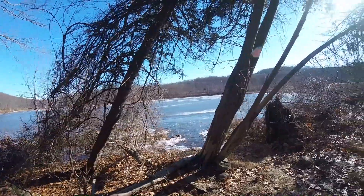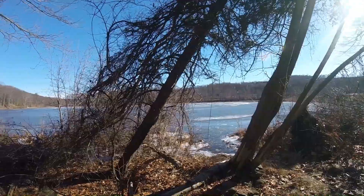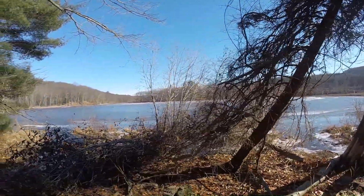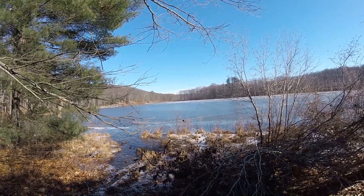Check out this pond! Maybe not so much the I-84 in the background, but this pond is beautiful. Frozen over mostly — still don't want to walk across it today.